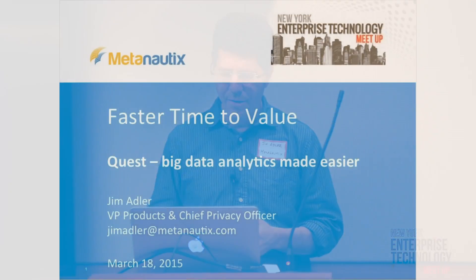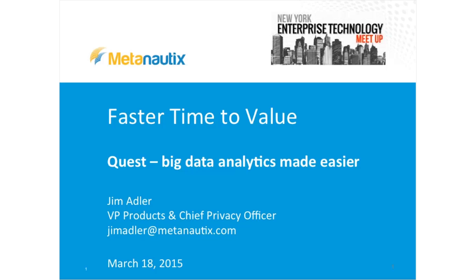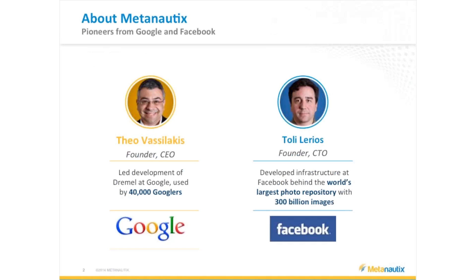We're going to drop down a little bit on the technology that surrounds and powers big data. We were founded about three years ago by Theo Vasilakis and Terry Leos. Theo ran the big data team at Google — if you're familiar with BigQuery, which came out of the Dremel system, Theo left Google to bring that technology to the enterprise. Terry Leos built the image engine at Facebook: 300 billion images. These guys are steeped in big data, best in the world in this technology.